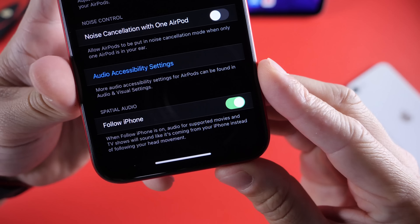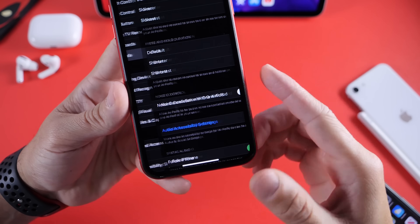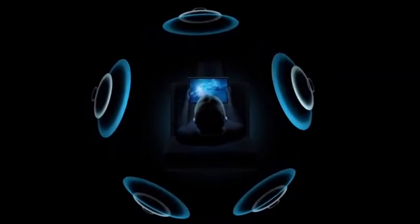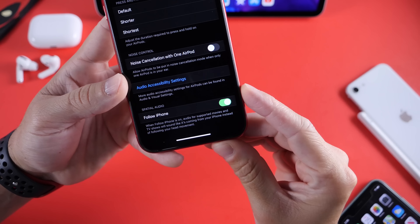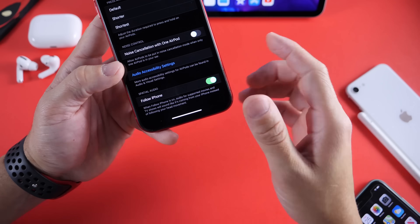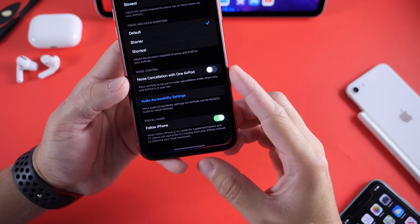Last but not least, I want to talk about Spatial Audio — a feature I've been waiting for on AirPods Pro. Spatial Audio is found under an accessibility option. If you scroll down to AirPods, this is for AirPods Pro. There's a 'Follow iPhone' toggle. Spatial Audio would actually follow you when you're wearing your AirPods and watching a movie or TV show that supports this feature. When 'Follow iPhone' is on, audio from supported movies and TV shows will sound like it's coming from your iPhone instead of following your head movement. So if you walk away, the audio still comes from the direction of your device — which is super cool. This is for AirPods Pro and Spatial Audio-supported media like movies and TV shows.